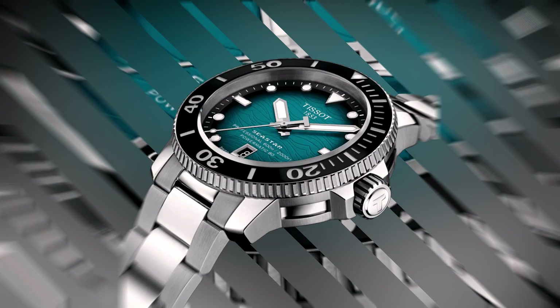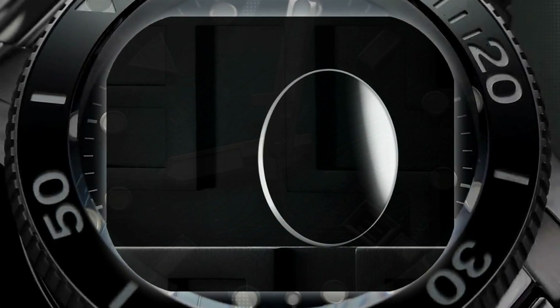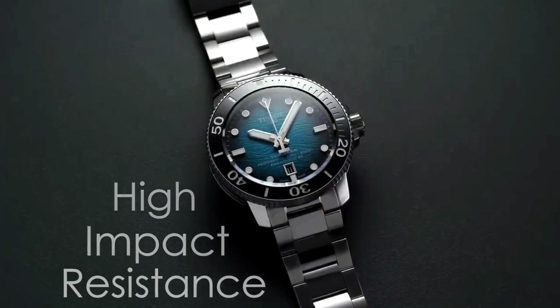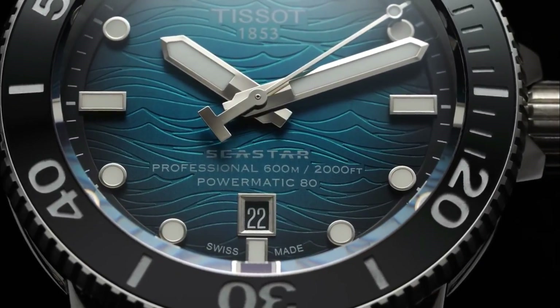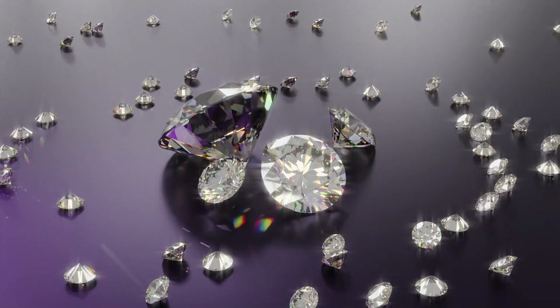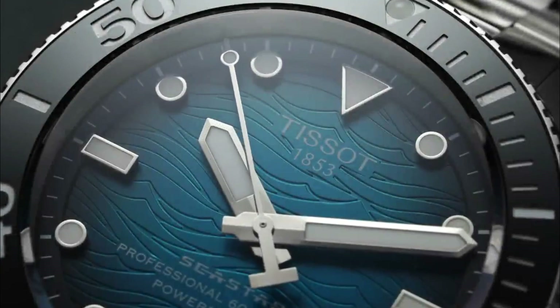One of the most striking features of this watch is its sapphire crystal. Because of its transparency, a sapphire crystal provides a watch with extremely high impact resistance as well as superior screen and hand readability. It is used in fine timepieces for its anti-scratch properties, because it is the strongest material after diamonds.